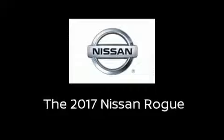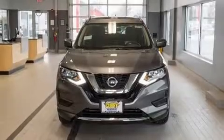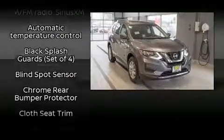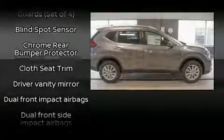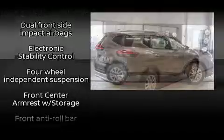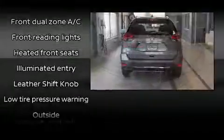Get excited about the 2017 Nissan Rogue. It features a continuously variable transmission, all-wheel drive, and a 2.5-liter four-cylinder engine. Nissan prioritized practicality, efficiency, and style by including front dual zone air conditioning, power door mirrors, and heated door mirrors.